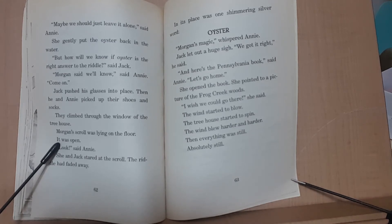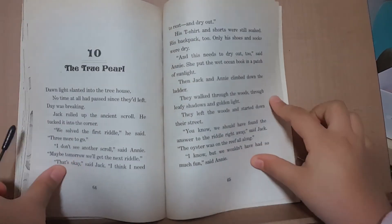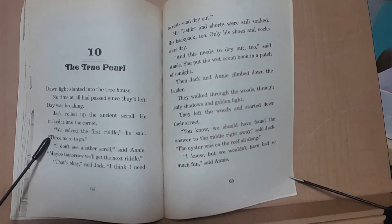Jack let out a huge sigh. 'We got it right,' he said. 'And here is the Pennsylvania book,' said Annie. 'Let's go home.' She opened the book and pointed to a picture of the Frog Creek Woods. 'I wish we could go there,' she said. The wind started to blow. The treehouse started to spin. The wind blew harder and harder. Then everything was still. Absolutely still. Chapter 10: The True Pearl. Dawn light slanted into the treehouse. No time at all had passed since they'd left. Day was breaking. Jack rolled up the ancient scroll and tucked it into the corner.